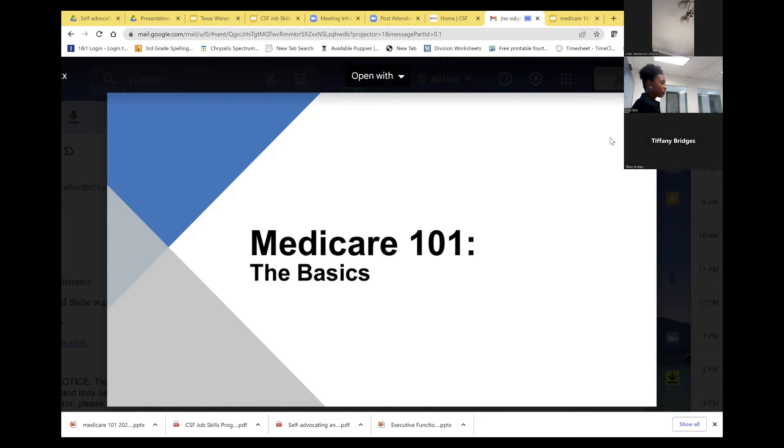Welcome to Medicare 101: The Basics with STAR. My name is STAR Mbake. I'm an independent insurance agent. I not only work with Medicare eligibility participants, but also those who have been on SSDI, which is the reason why you qualify for Medicare.